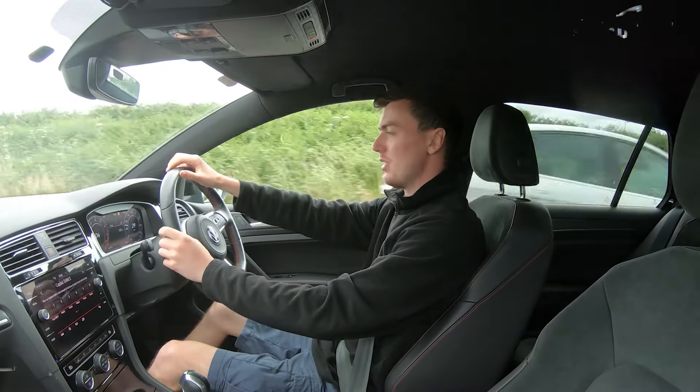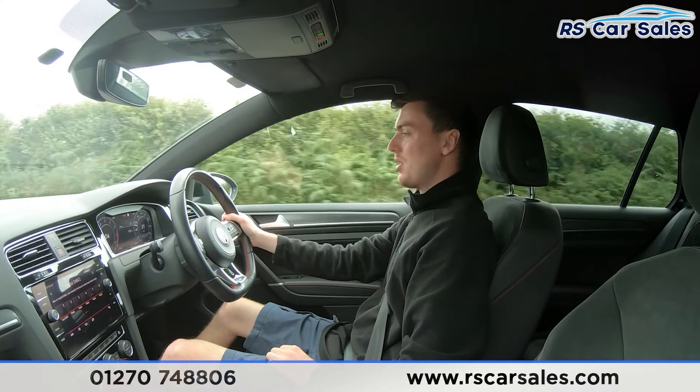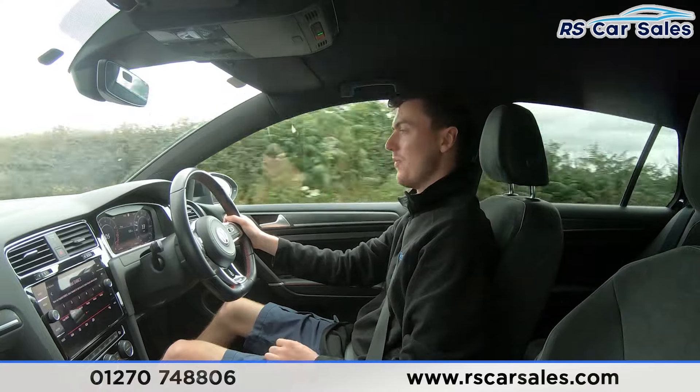Now we move on to the video test drive of this Volkswagen Golf GTI Performance. The purpose of the test drive is to show the vehicle drives as you'd expect it to.